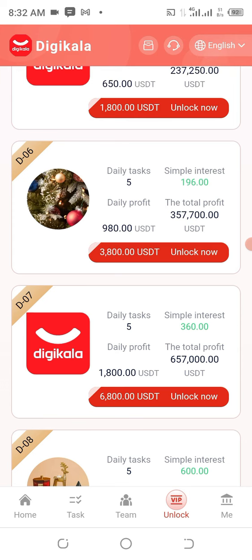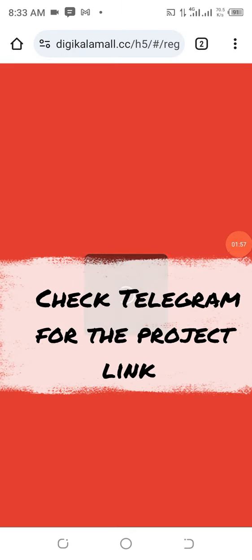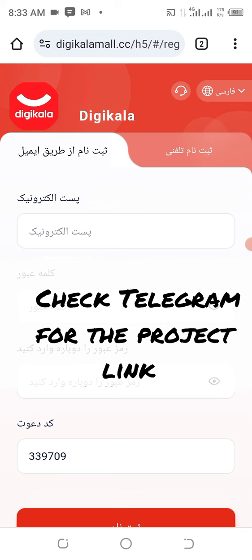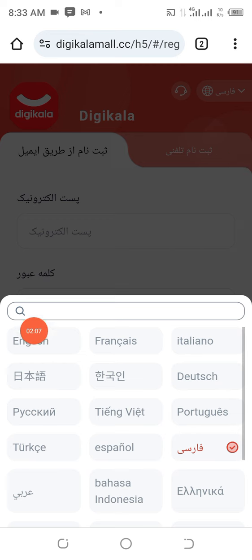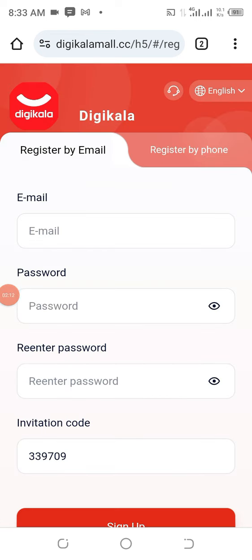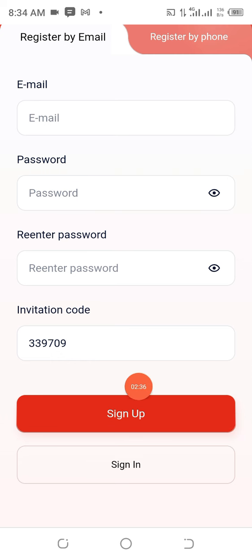This website URL has already been made available in the Telegram channel and the description area of this video. Once you open it, click here to change the language to English. Put your email address here, choose a password which should be a combination of letters and numbers, repeat the password, and leave whatever code you see as-is. If you do not see any code, copy the exact code and paste it in that position, then click on Sign Up.